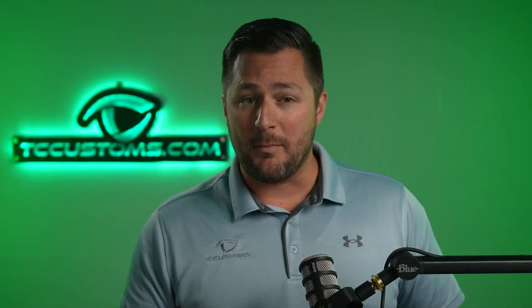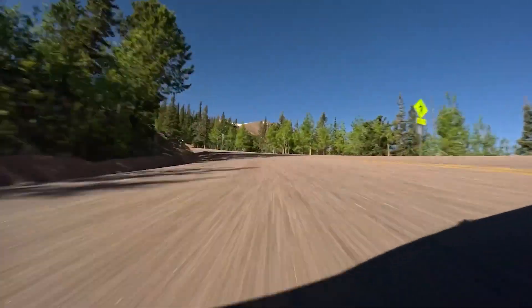Back to the race — the Pikes Peak International Hill Climb. Ford chose Romain Dumas to pilot this supervan, and he did not disappoint. This race has 156 turns.